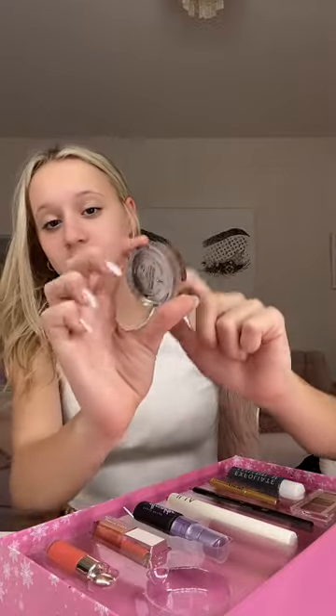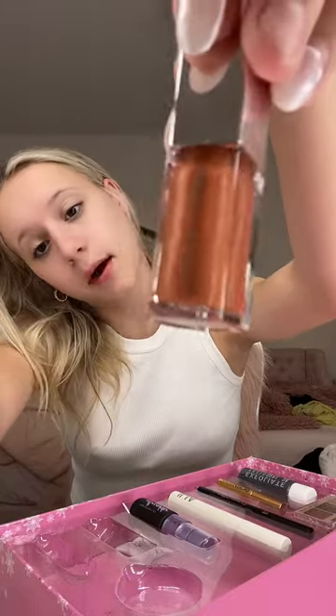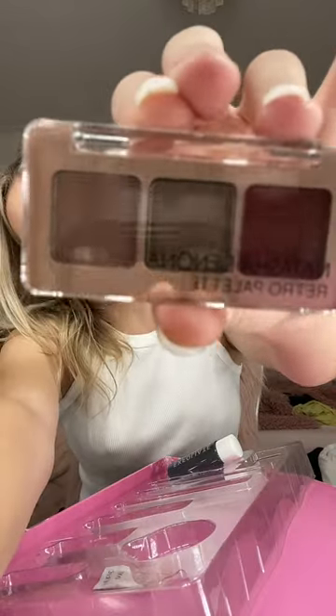I'm super excited to try out this Anastasia Brow Freeze, Rare Beauty Blush in the shade Joy, Fenty Beauty Gloss Balm, All Nighter Setting Spray, Mascara, Eyeliner, Eyeshadow Palette, some skincare, and Grande Lash Serum — which I've heard very bad things about. Bye!